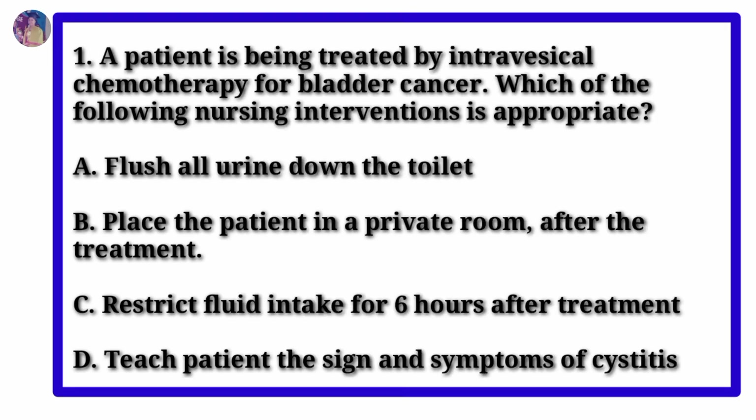Question number 1. A patient is being treated by intravesical chemotherapy for bladder cancer. Which of the following nursing interventions is appropriate? Option A: Flush all urine down the toilet. Option B: Place the patient in a private room after the treatment. Option C: Restrict fluid intake for 6 hours after treatment.